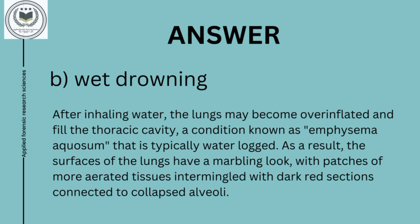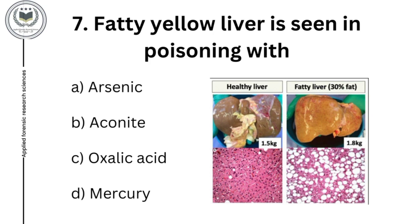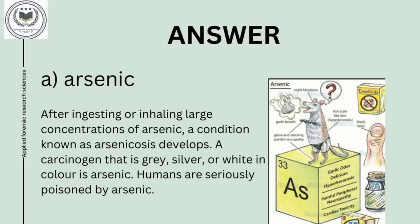Seventh question is: fatty yellow liver is seen in poisoning with option A, arsenic; option B, aconite; option C, oxalic acid; and option D, mercury. Answer of seventh question is option A, arsenic. After ingestion or inhaling large concentrations of arsenic, a condition known as arsenicosis develops. Arsenic is a carcinogen that is gray, silver, or white in color, and humans are seriously poisoned by arsenic.